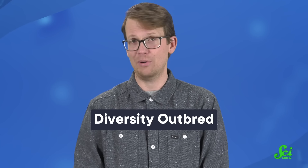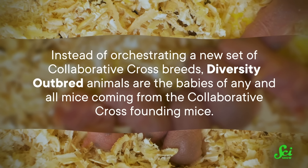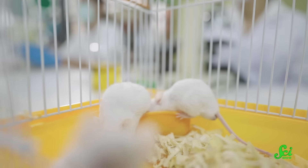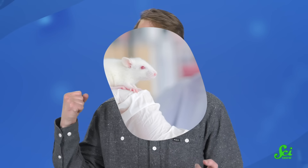And that's just the first stepping stone across the gap to humans. The next stepping stone is called diversity-outbred mice. Instead of orchestrating a new set of Collaborative Cross breeds, diversity-outbred animals are the babies of any and all mice coming from the Collaborative Cross founding mice, creating a way more representative sample. Just as researchers hoped, these mice have helped narrow down a gene related to tumor suppression in pancreatic cancer. They combed through the genomes of 270 diversity-outbred mice and found that this gene consistently popped up, even across the really broad group. That gives researchers added confidence it's not just a fluke from the unnaturally restricted sample of inbred lab mice. So we are heading into a more representative future, with more narrowed-down causes for immune disorders and immune-mediated diseases, including new cancer targets.